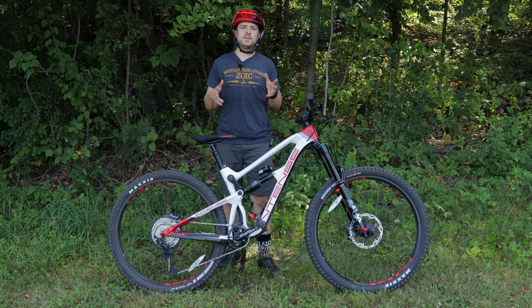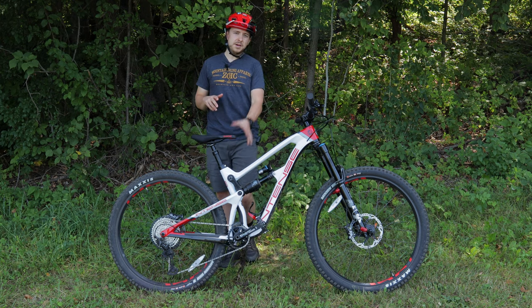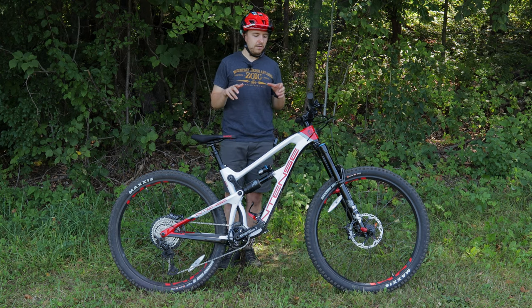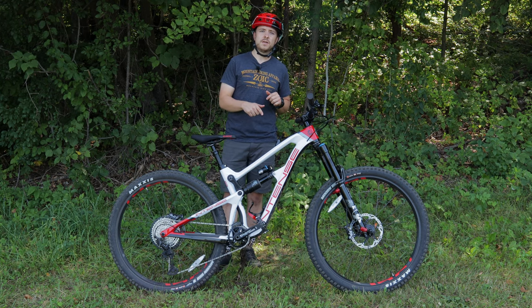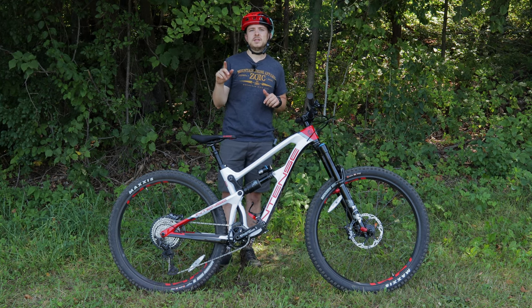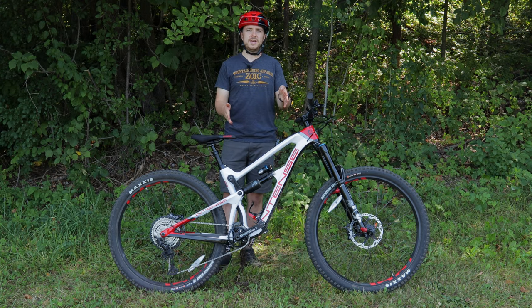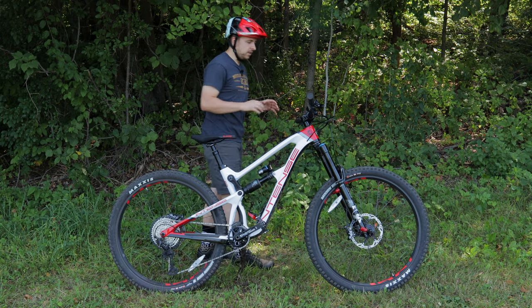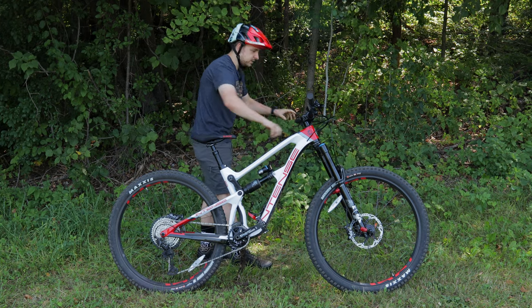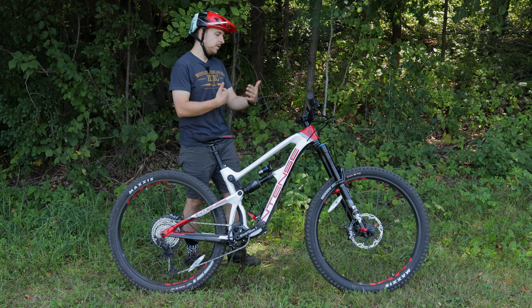Now let's move into some of the cons I had with the bike, starting with the frame. This is a medium frame and if I were to own one of these Carbines, I would actually go with the small frame. My Diamondback Mission is a medium frame, but this medium frame actually has a bigger and longer reach. So when I was on the trail, I was definitely hunched over more than I would be on my bike. I would definitely go with the smaller frame.